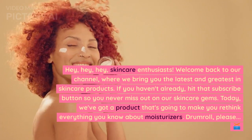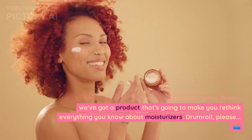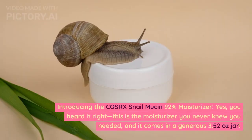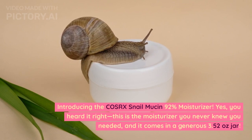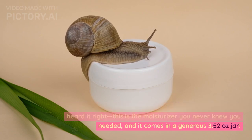Today, we've got a product that's going to make you rethink everything you know about moisturizers. Introducing the COSRX Snail Mucin 92% Moisturizer. You heard it right. This is the moisturizer you never knew you needed, and it comes in a generous 3.52 ounces jar.